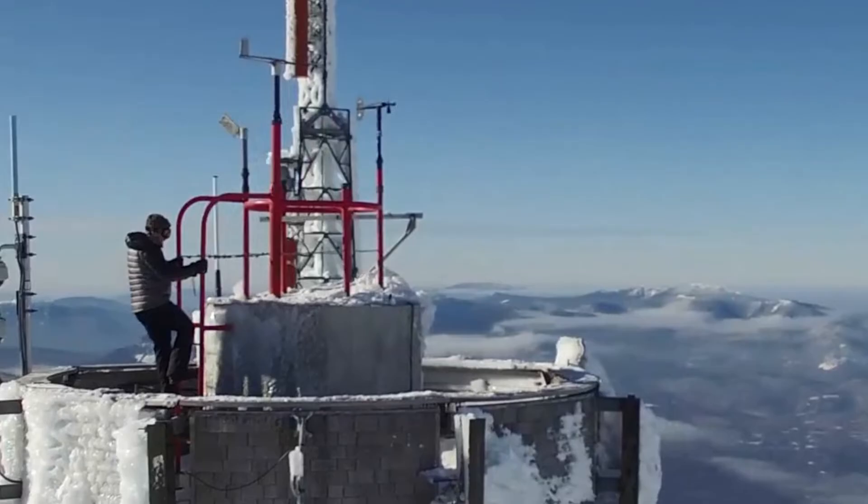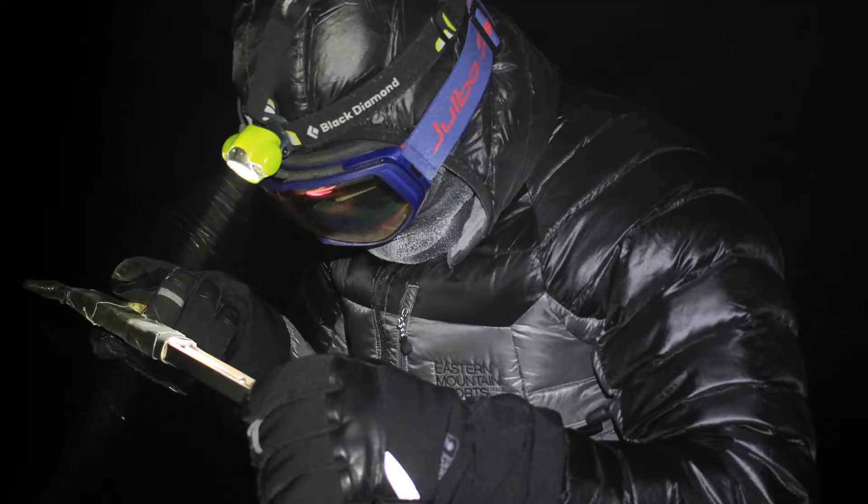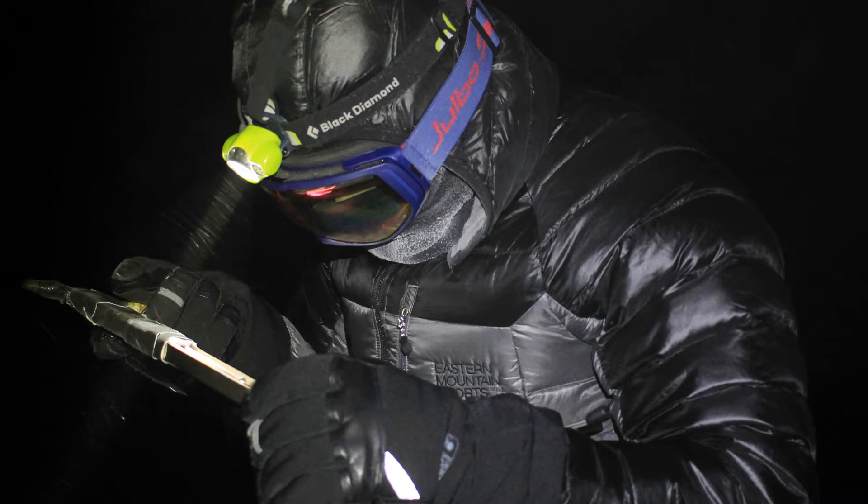Every hour, observatory summit staff will go outside to collect weather data. High winds and blizzard conditions do not stop observers from doing their job. The only time observations are not done outside is if there is lightning in the area.